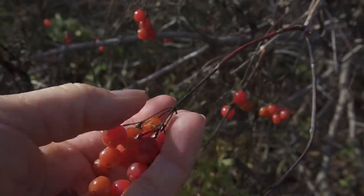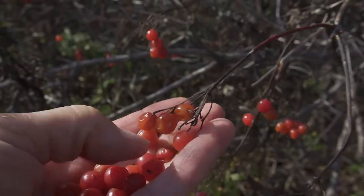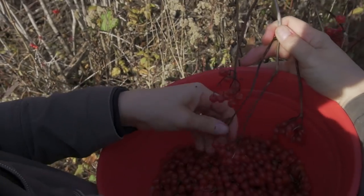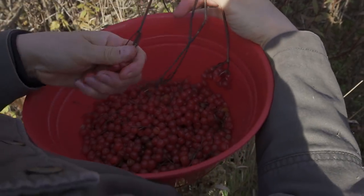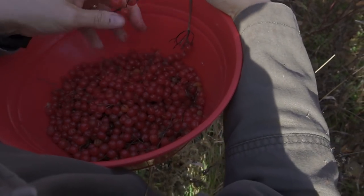I want to tell you that they are the stickiest, messiest berry that you can pick. They get all over your hands, and when you're picking them, the stems and everything stick to your fingers because you're just sticky. So it's kind of a mess to do, but we love doing it. And my kids will tell you that they don't smell so good — they think they smell like stinky feet.